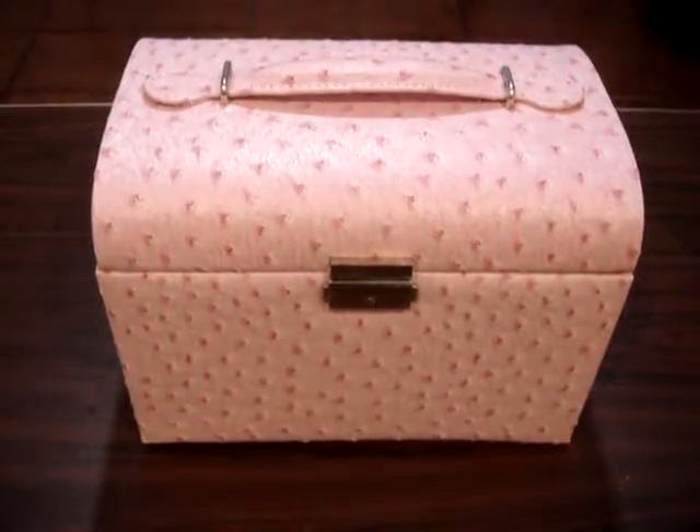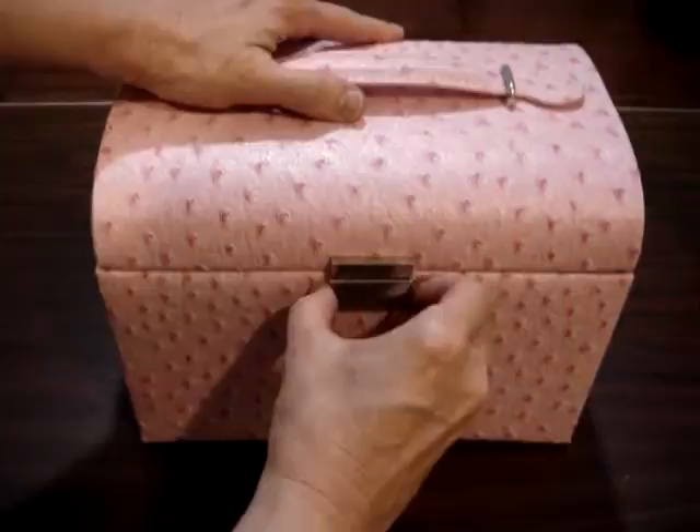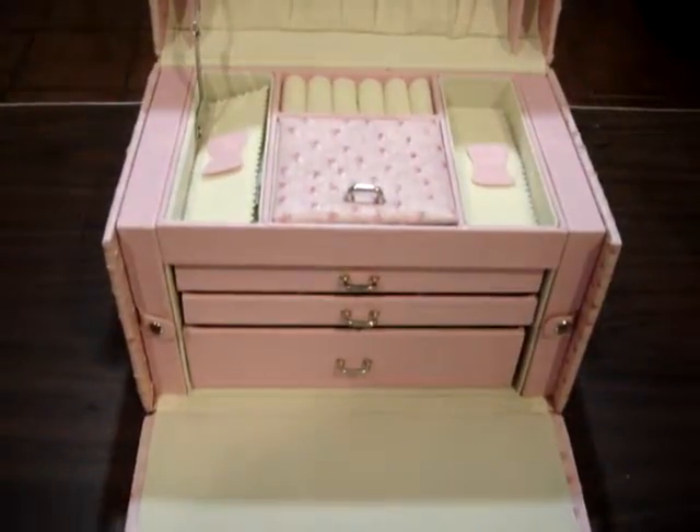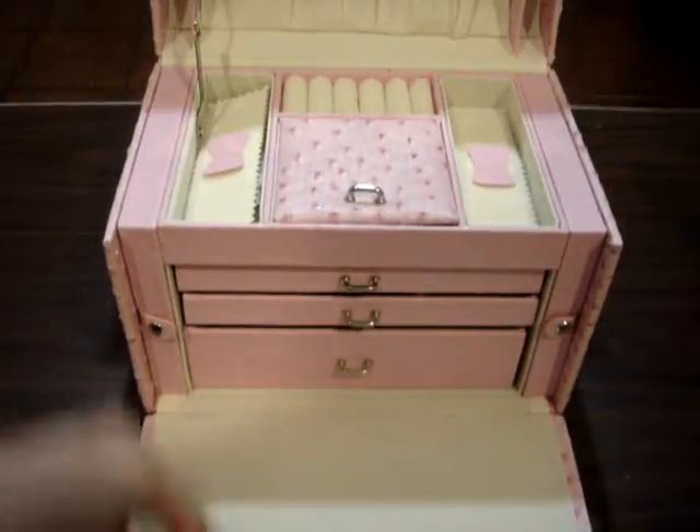I really love my beautiful new jewelry box. It's so pretty. I love pink, and I love polka dots, so this makes me really happy. It is beautiful. This is really, really soft and luxurious.